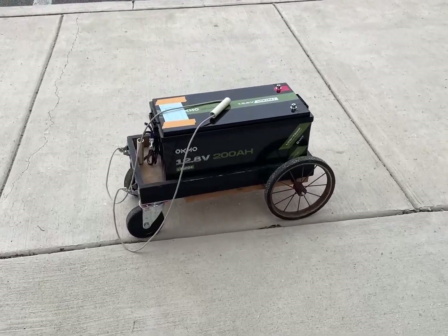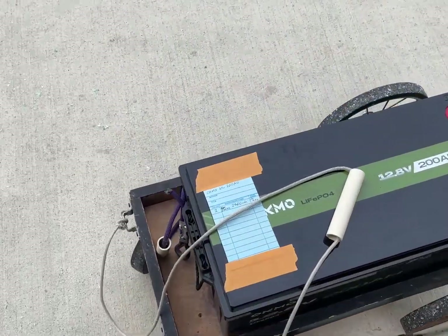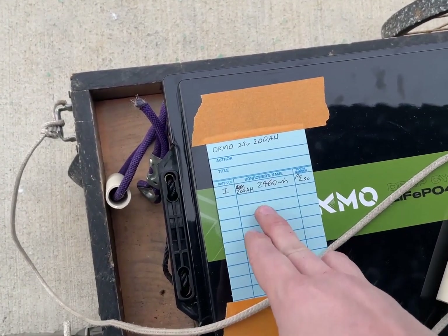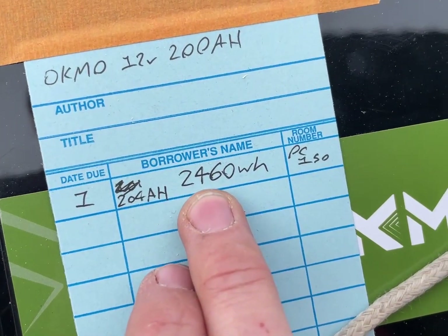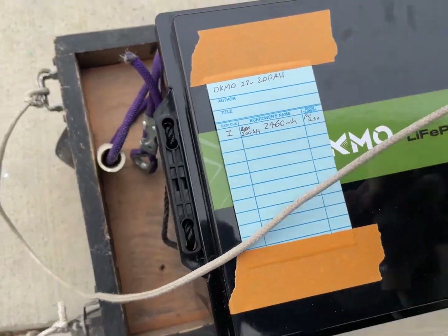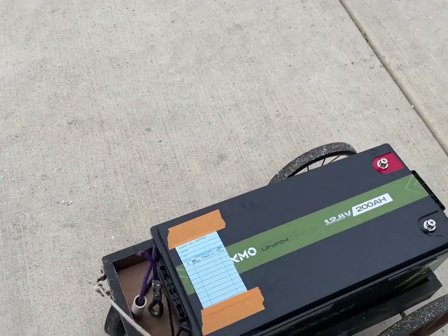I had said I wasn't going to get any more 200 amp hour batteries, but I liked Oakmo's other battery and they sent this one. This is the highest amount of watt hours I've ever seen from a 200 amp hour battery, so I'm glad I said yes.